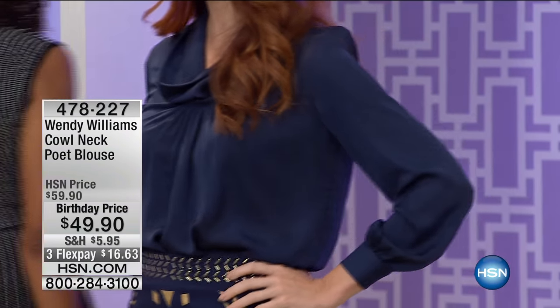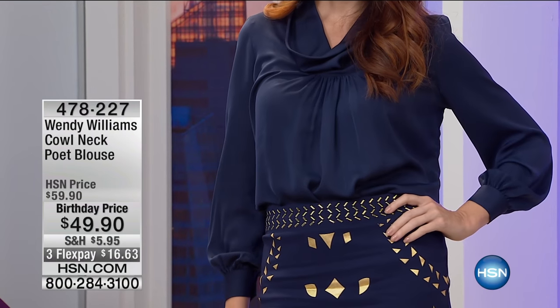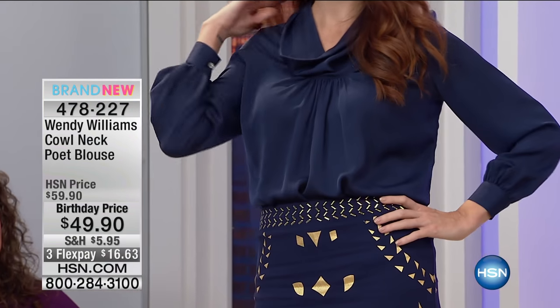It does define your womanly curves. It's beautiful. So we're going to be talking about that skirt coming up, but take a look at Kate in this beautiful cowl neck poet blouse in either the ivory or the navy. It is the year of the blouse, and I'm so glad.